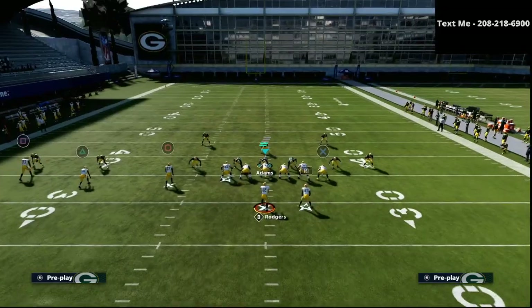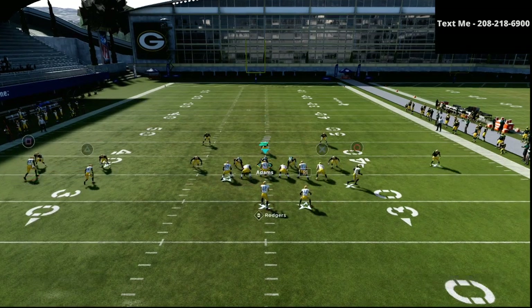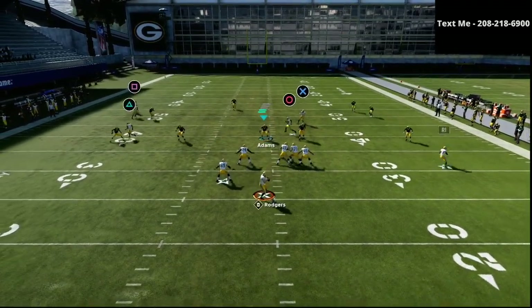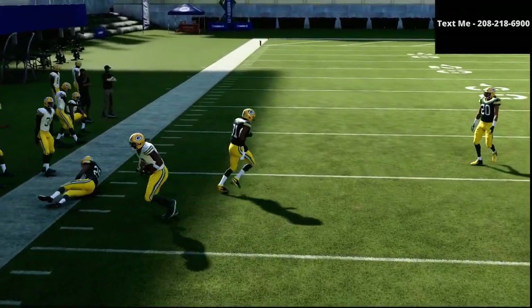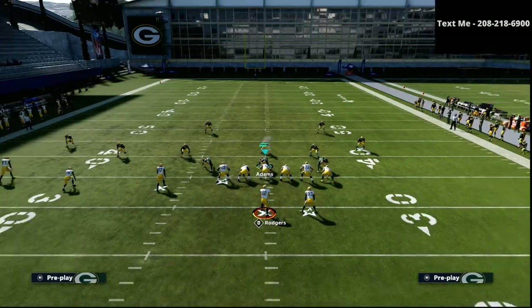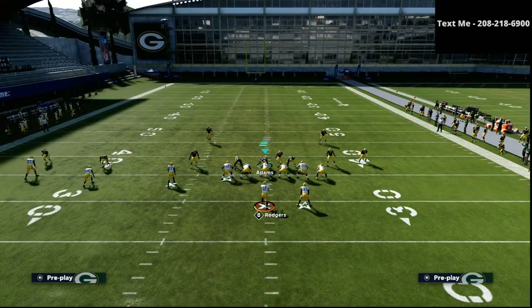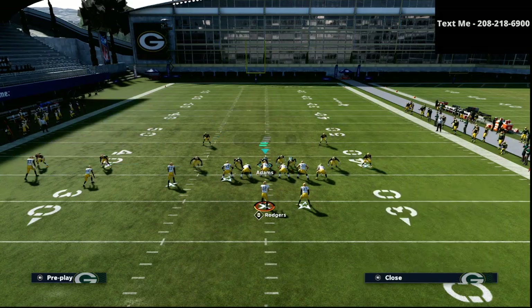Now let's talk about cover three. The route combinations don't change, but the routes that get open might. When we see a cover three style defense, this motion slant is very effective against maple coverage. Most maple coverages are 5, 25, and 5 — meaning their flats are on 5, their curl flats are on 25, and their hook curls are on 5.